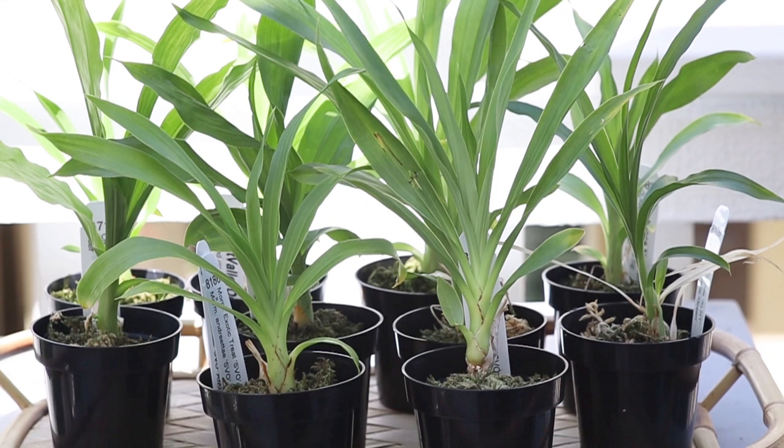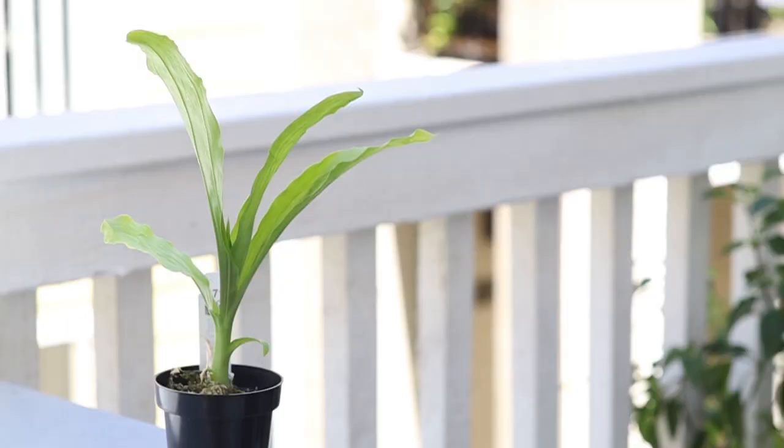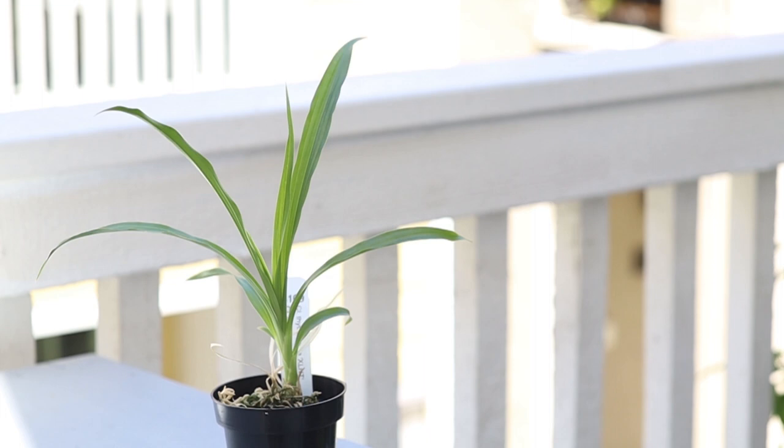I'm just going to quickly go over the plants that I got and what they look like. I don't have too much information about them and what the blooms will be, so hopefully this will be a pretty short video. I got two species. The first one is the Catasetum spitzii and the second one is the Chloesia thylaciochila.